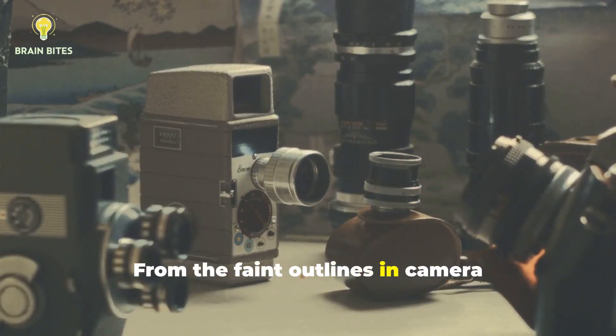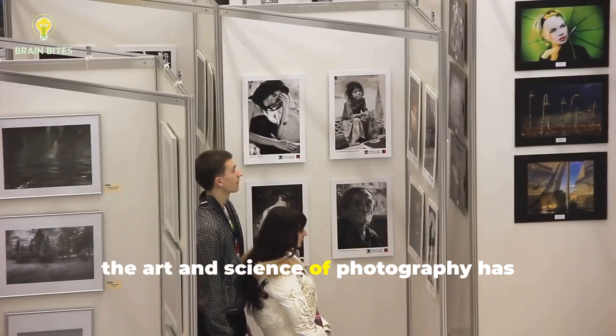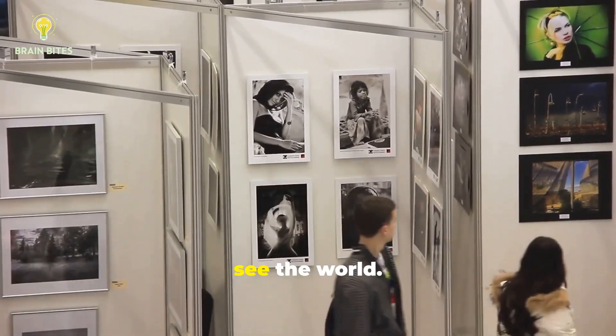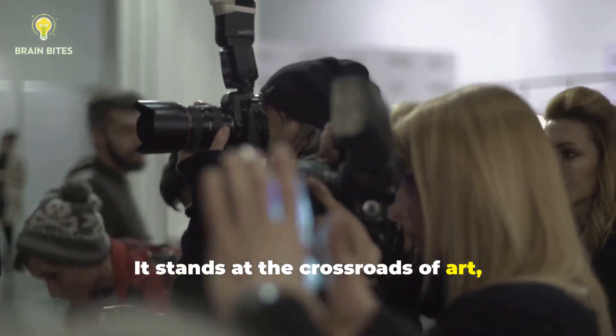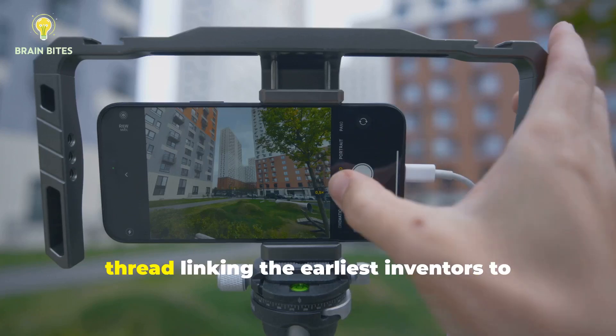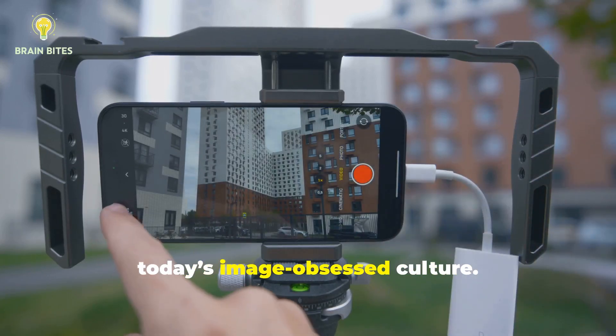From the faint outlines in camera obscura to high-definition drone footage, the art and science of photography has grown into something that shapes how we see the world. It stands at the crossroads of art, technology, and personal expression — an unbroken thread linking the earliest inventors to today's image-obsessed culture.